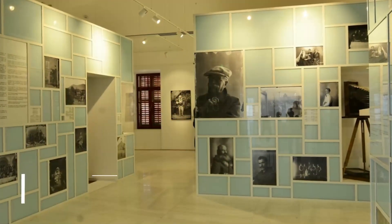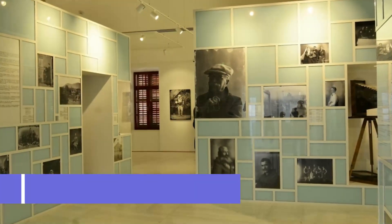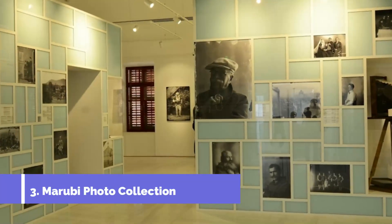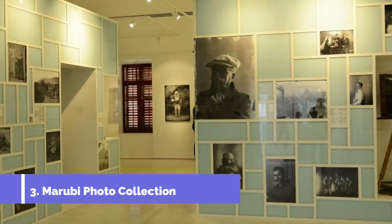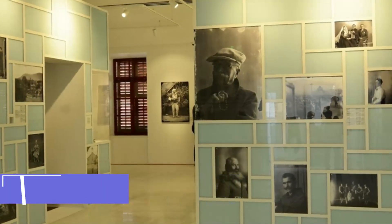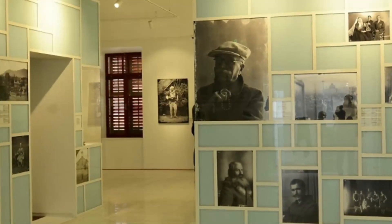Number 3: Marubi Photo Collection. Pietro Marubi was an Italian photographer who fled to Shkodra in the mid-19th century for political reasons. He had supported General Giuseppe Garibaldi, who himself had to flee to America after the failed siege of Rome in 1849.